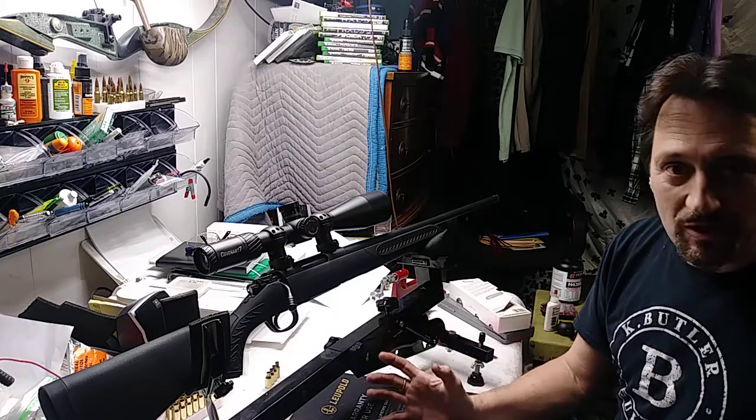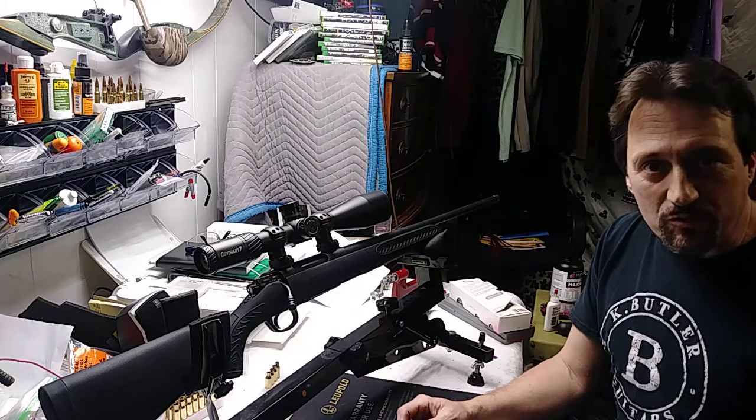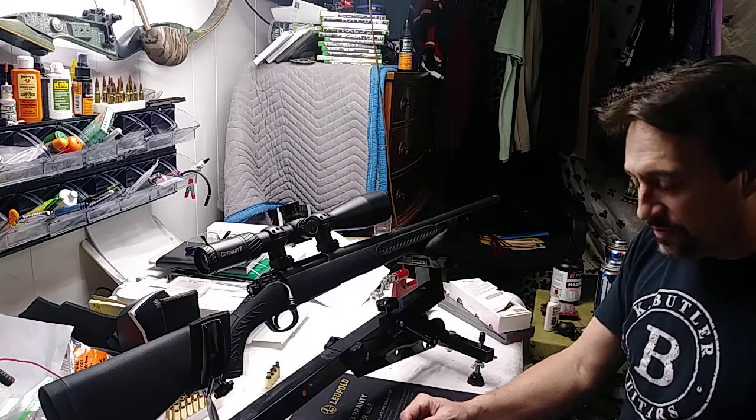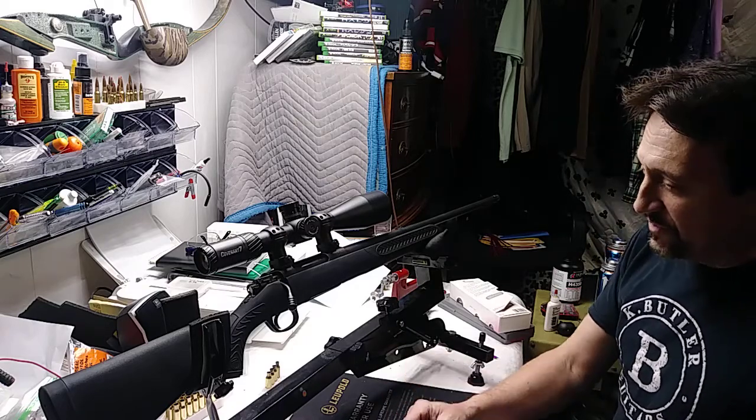A lot of people kind of trash talk inexpensive rifles — say they're garbage, not worth the money, junk, won't hit the side of a barn. You've heard it if you've ever owned one. Well, today I had a pleasant experience with this rifle I wanted to share.